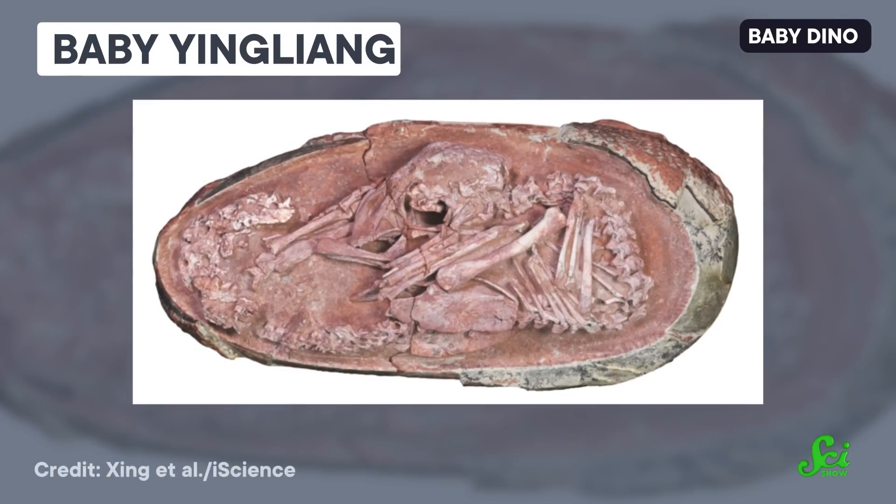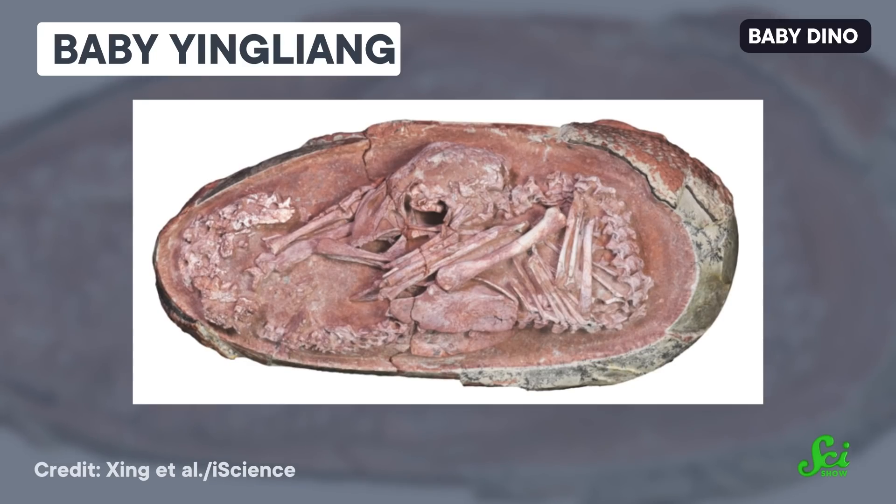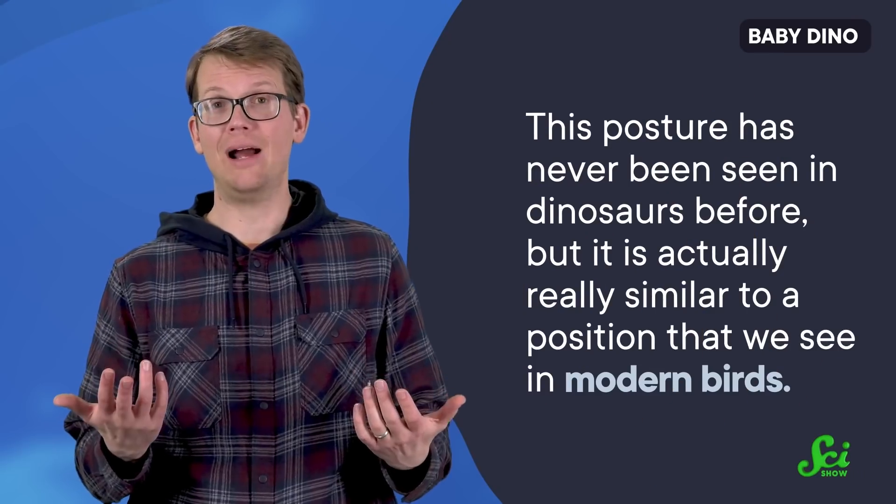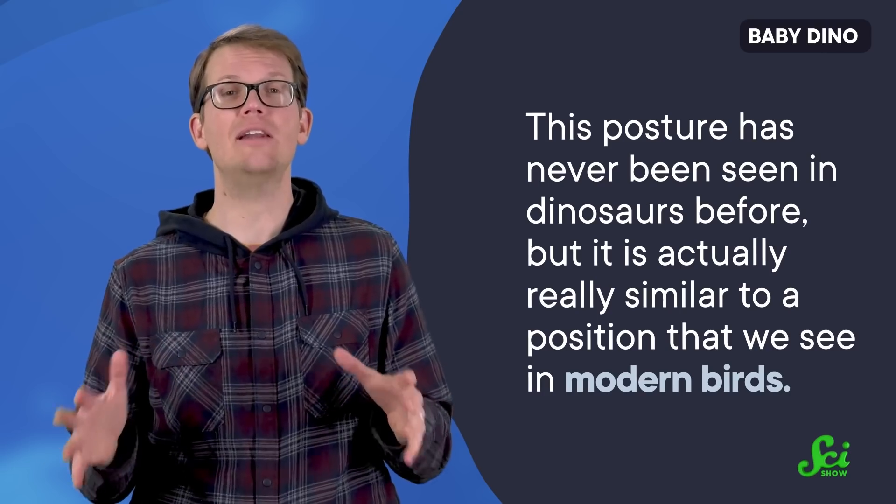This embryo was unearthed in the storage room of a museum in China, where it had been hanging out for a decade. Researchers affectionately named it Baby Yingliang, after the museum it was found inside of. Baby Yingliang is about 24 centimeters long from the top of its head to the bottom of its spine. It's nestled in the egg with its head tucked down around its pelvis, its legs folded up next to its head, and its spine following the curve of the egg. This posture is actually pretty surprising, because it has never been seen in dinosaurs before.